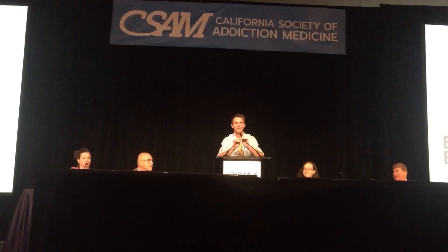Great presentation. That was fantastic. My name is Andrew Herring. I'm basically here to rapidly tell you about rapid induction strategies in the emergency department.